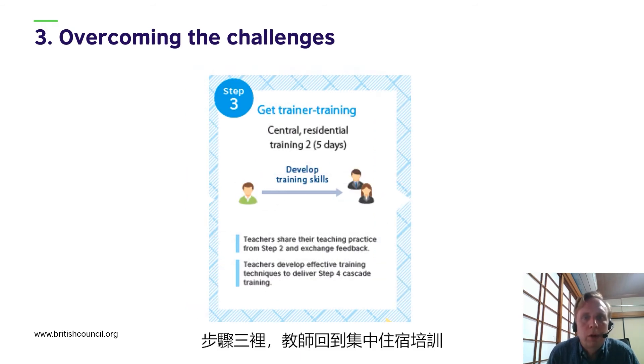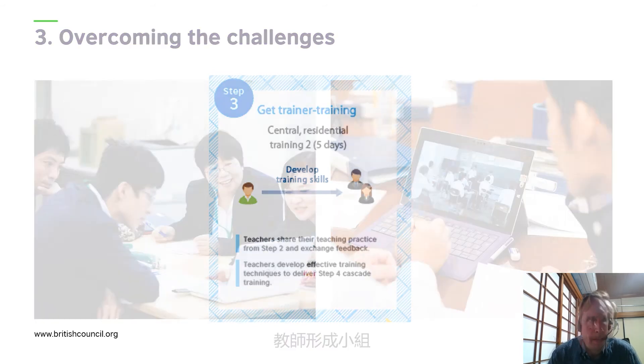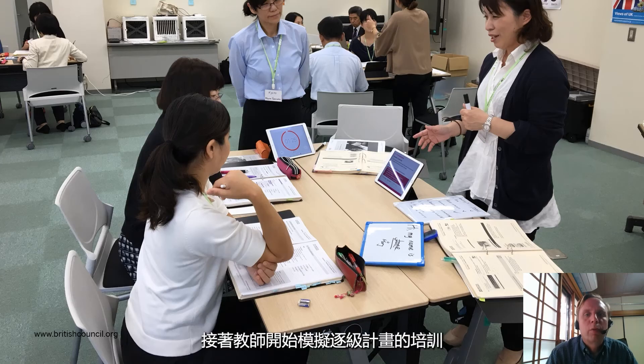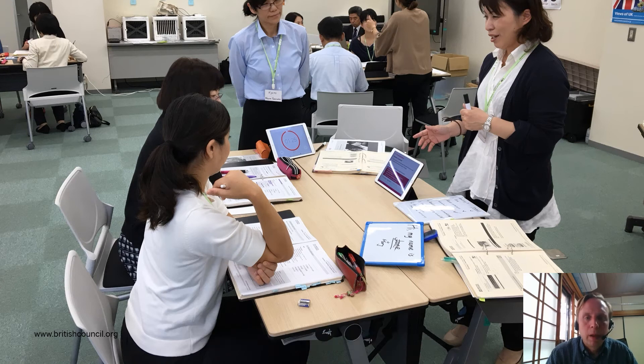In Step 3, teachers returned to central residential training with videos of their classroom practice, which they shared with the British Council trainers and with their peers. Teachers made groups and shared with each other the lessons they'd learnt from applying different techniques in their own classrooms. Then teachers moved on to simulate the training that they would deliver in the cascade program, using the actual training materials — an extremely valuable experience. It allowed teachers to practice facilitating discussions, responding to questions, modelling activities, and other useful training tips. During the process, they received peer feedback and feedback from the British Council trainers, and maintained reflection diaries on their progress.